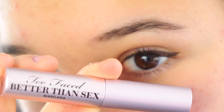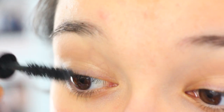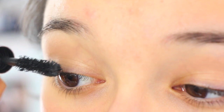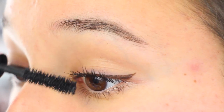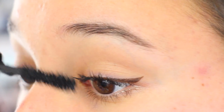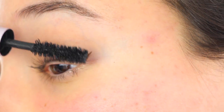Now it's time for mascara. My favorite one in the entire world is Too Faced Better Than Sex Mascara. A trick I've been using lately is applying it not to my roots but to the very tips of my eyelashes — I feel like that gives a longer definition. So try that next time: don't do it from the roots, just do it from the very tips, and you'll see that your eyelashes look a little bit longer than usual.